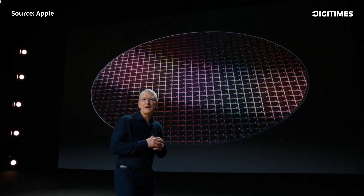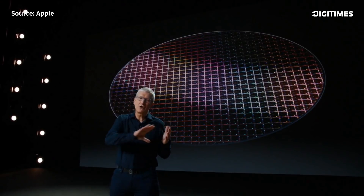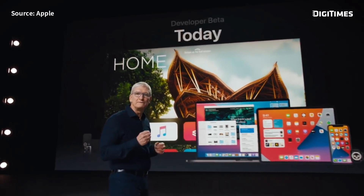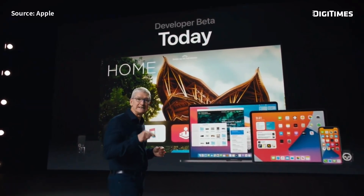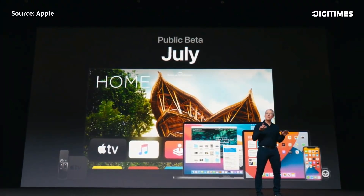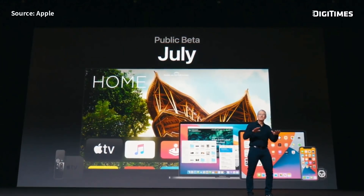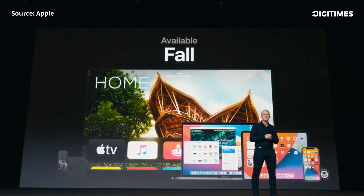Apple Silicon will bring amazing technologies, industry-leading performance, and a common architecture across all of our products. Our OS releases will be available as developer betas today, and each of them will have a public beta — including watchOS for the very first time — starting next month. All of this great software will be available to our customers this fall.